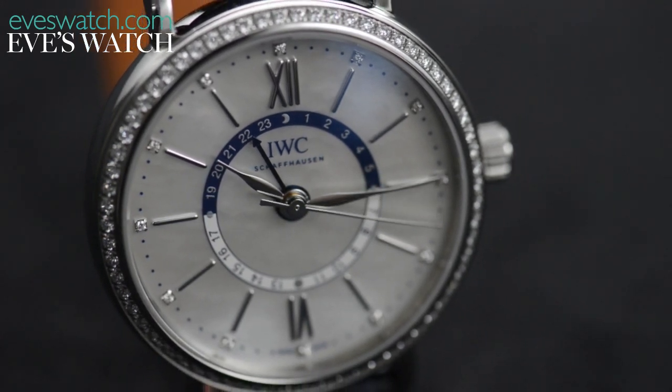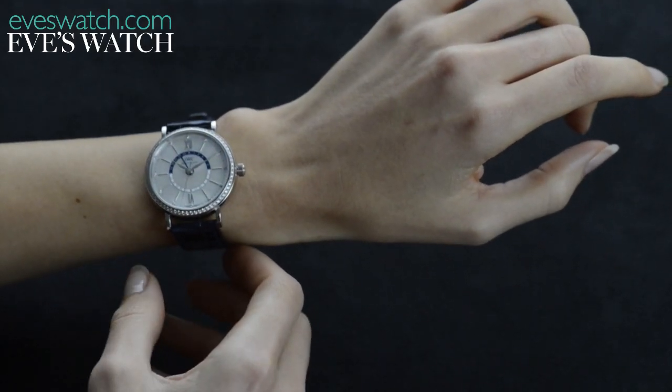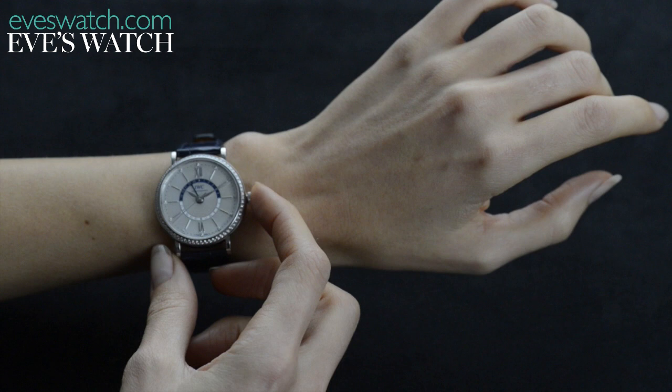The case diameter is a reasonably substantial 37mm, which means some people might find it a little too large. However, it fits so beautifully on the wrist and looks so elegant that we challenge anyone who tries it on not to have great difficulty taking it off again.